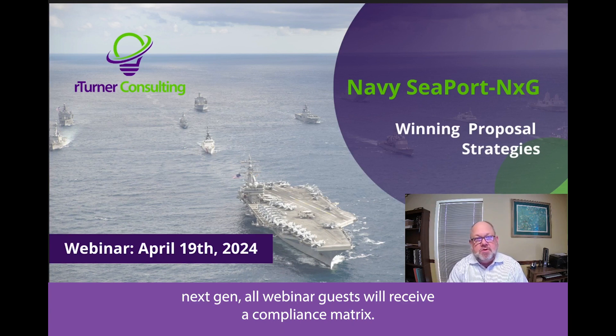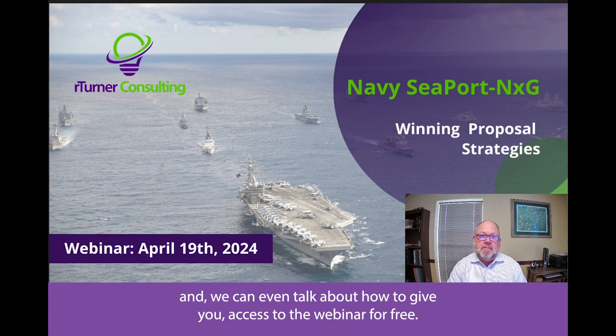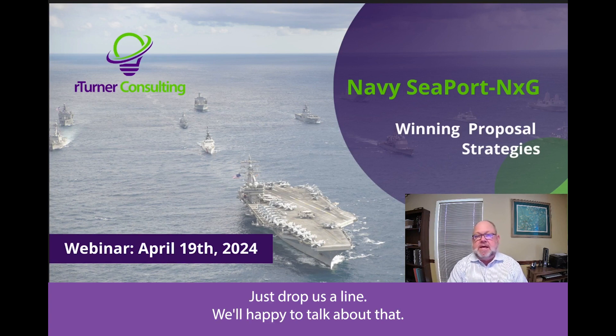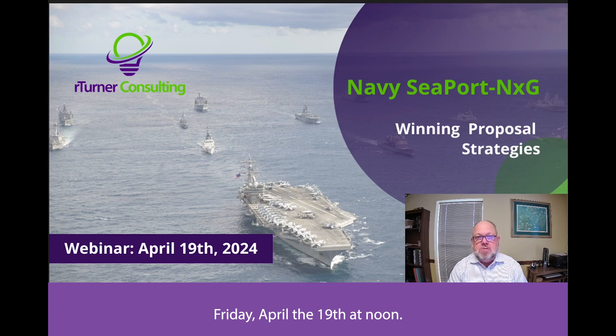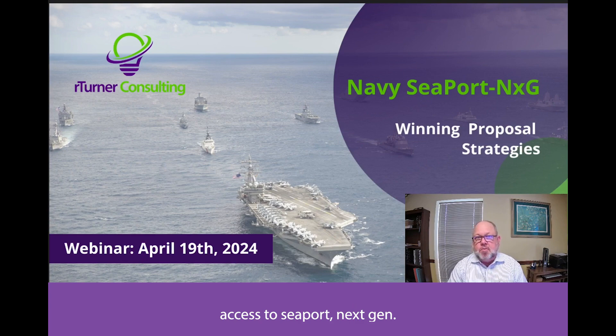All webinar guests will receive a compliance matrix, and we can even talk about how to give you access to the webinar for free. Just drop us a line — we're happy to talk about that. Friday, April the 19th at noon, come join us if the Navy is a current or future customer and you need access to Seaport Next Gen.